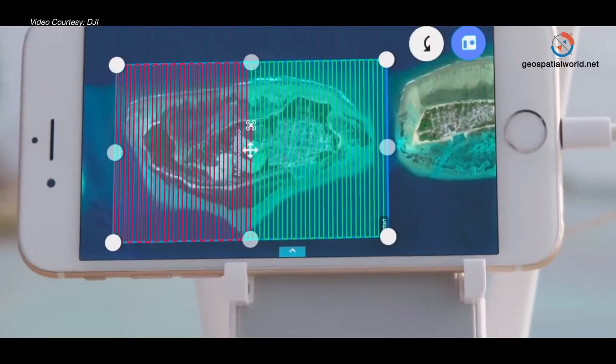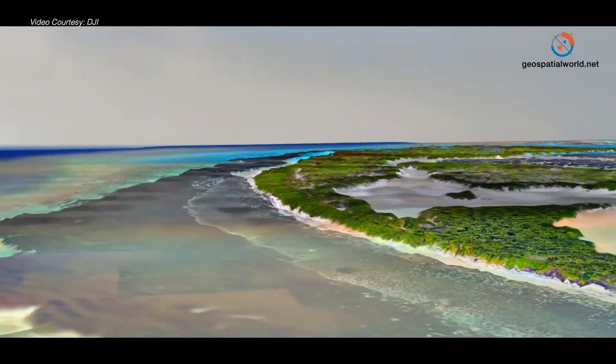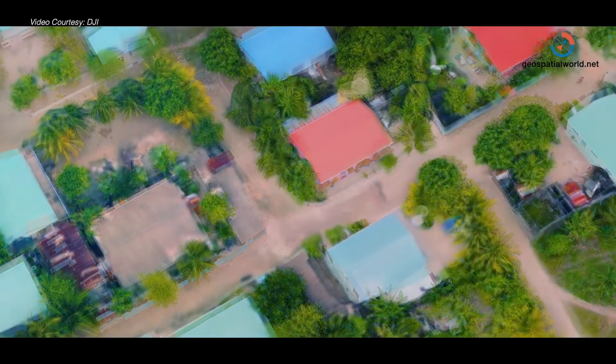At the moment we are partnering with Drone Deploy for the processing. This is our featured partner and we try to bring the solution together and integrate it better. This is the way that we are pursuing right now.